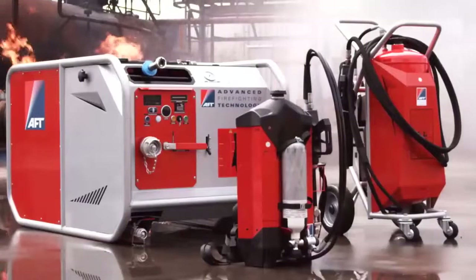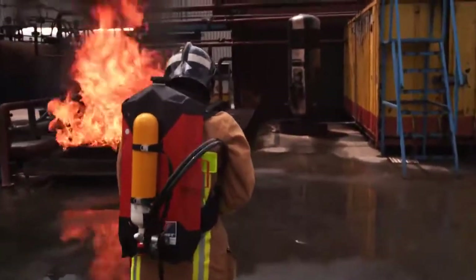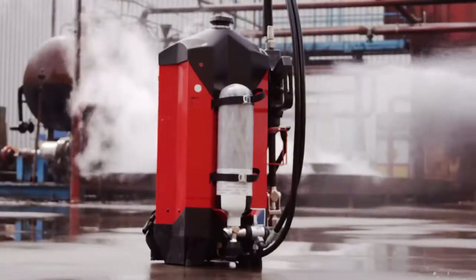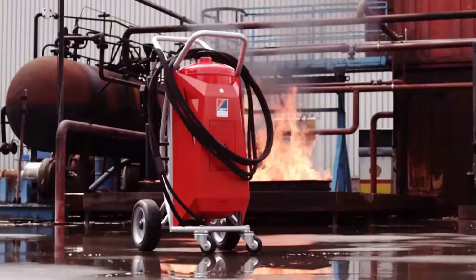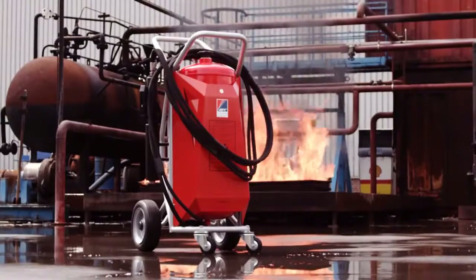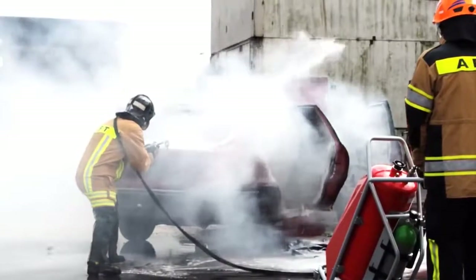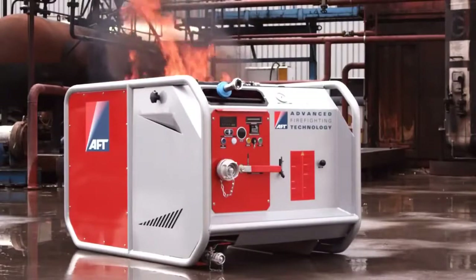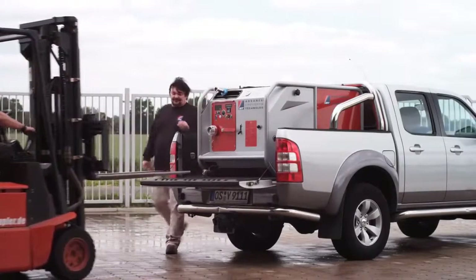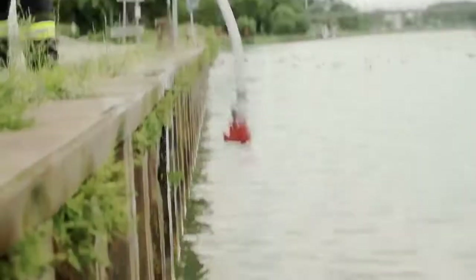AFT specializes in harnessing water mist and CAF technology in portable formats. Therefore, AFT has developed the backpack in both 9 liter and 10 liter capacities. The combination of the highly sophisticated nozzle and the trolley supply system makes the AFT trolley with a 50 liter tank the safest and most ideal choice when handling medium sized fires. The modular unit MPM04 and MPM04 Compact incorporate the patented AFT water mist technology in a modular format. Each module holds up to 300 liters of water and 25 liters of foam, but can also be used with an external water source.